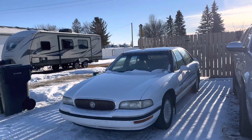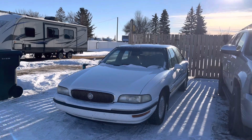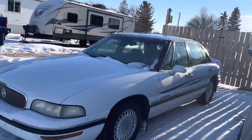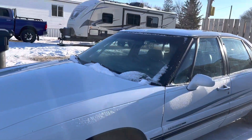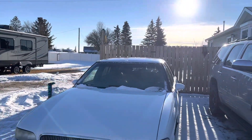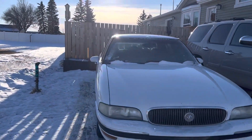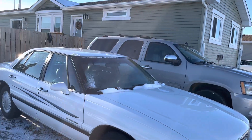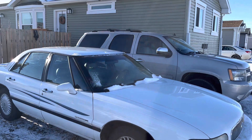Hey guys, welcome back. This is my 1999 Buick LeSabre Custom. She has 231,000 kilometers — that's Canadian — and she's in great shape. The car runs great. I've been all over the country in it. I live here in Canada.